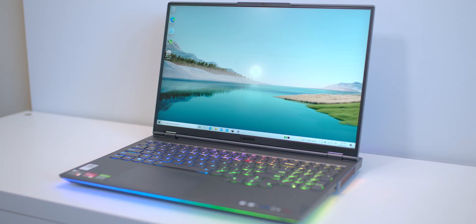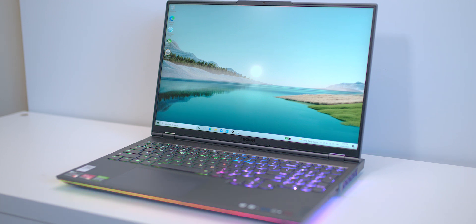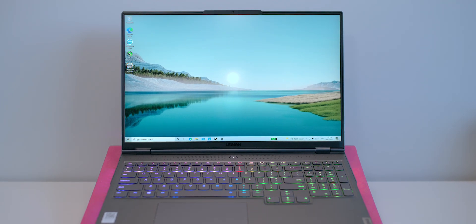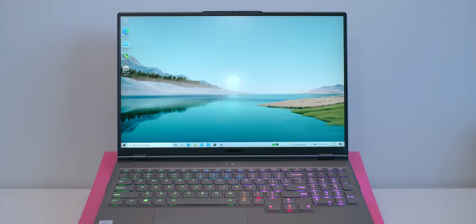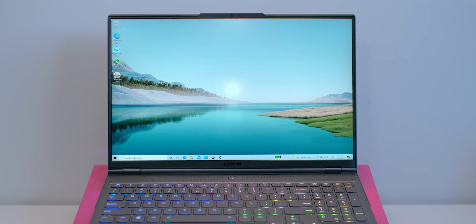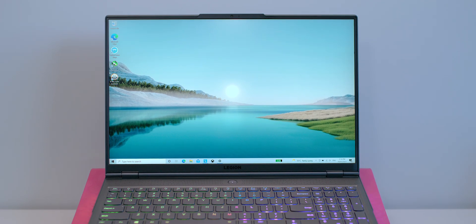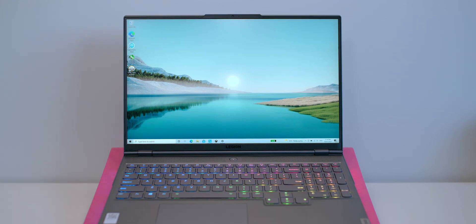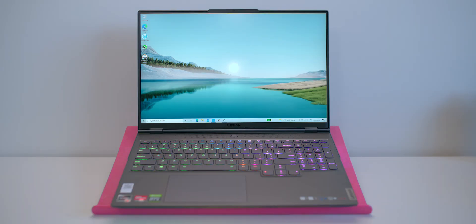Why I fell in love with this is that display — 16 by 10. It's a deal breaker for me; you need to be 16 by 10 or I'm not buying. It has the same resolution as a MacBook Pro 13, so we're talking 1600p, 165Hz, G-Sync, VRR, FreeSync, 500 nits of brightness, and 100% sRGB. It's a fantastic resolution — more than 1080p, less than 4K — and you still get great battery life with a high refresh rate.